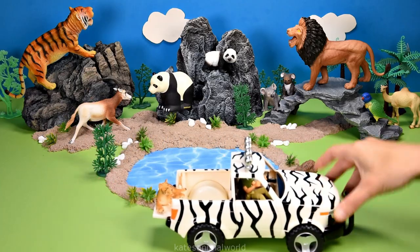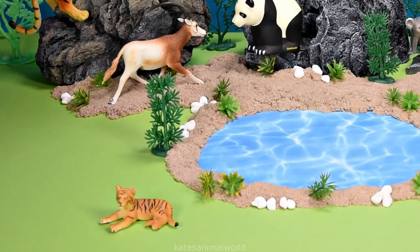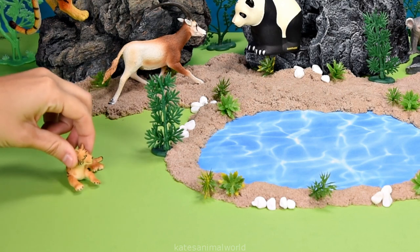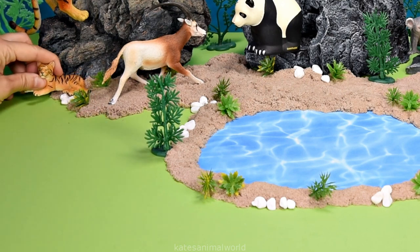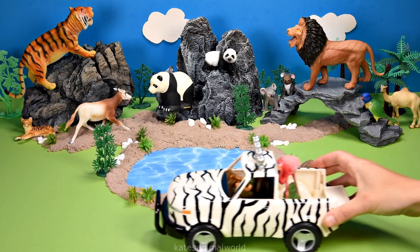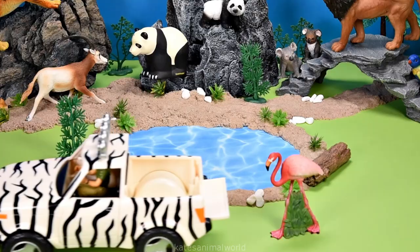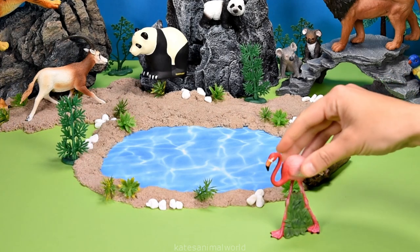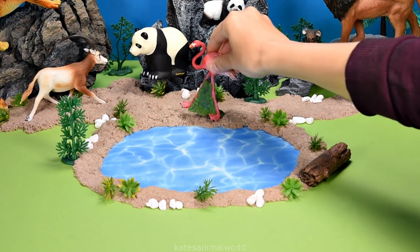Who's coming now? It's a baby tiger, and I bet they're looking for their mum. Let's pop them next to their mum. Who's in the back of the truck? It's a pink flamingo!